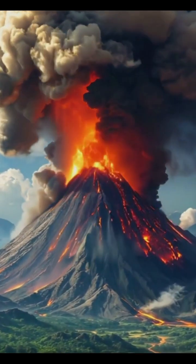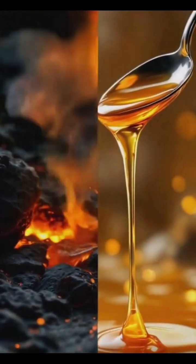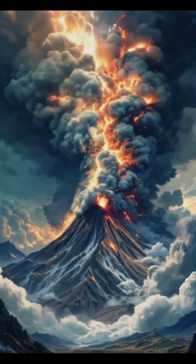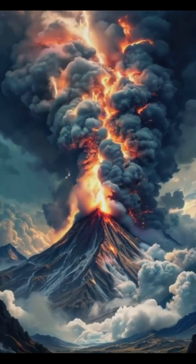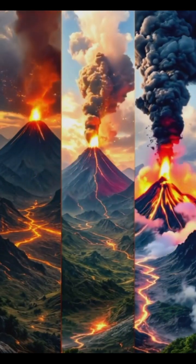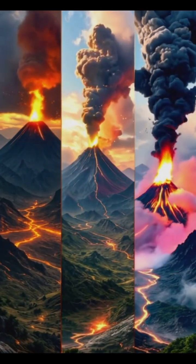But here's the twist: not all eruptions are the same. Some volcanoes ooze lava slowly, like honey dripping from a spoon, while others explode with the force of thousands of atomic bombs. The type of eruption depends on factors like the magma's composition and the amount of gas it contains.